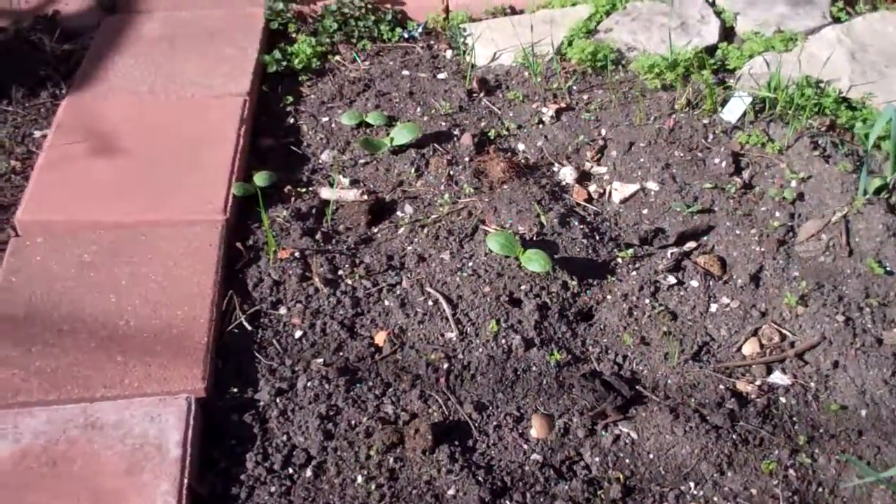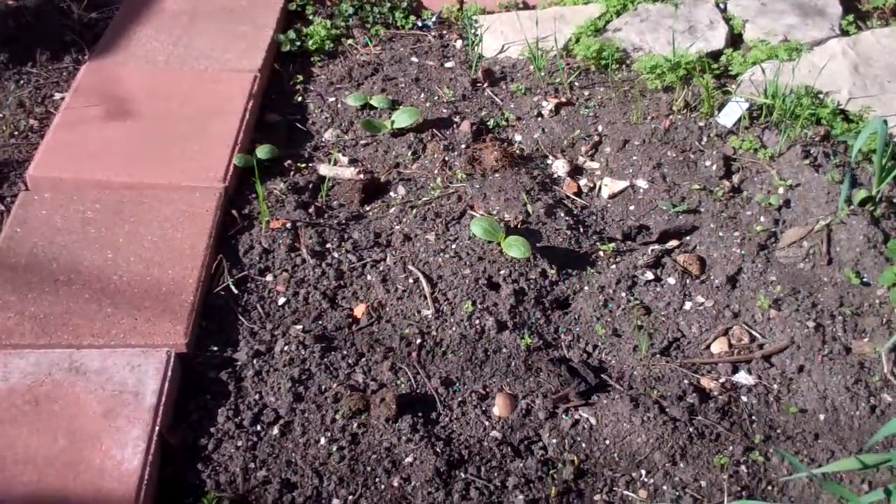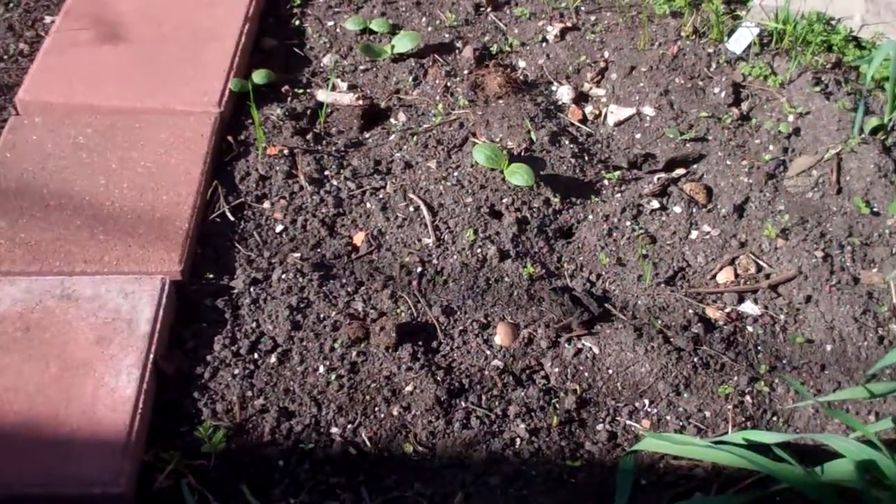I know that they're either spaghetti squash or butternut squash and there's just not enough room back there for those big trailing vines. But there they are for right now.